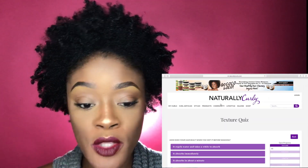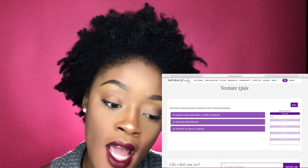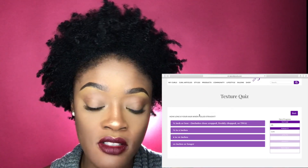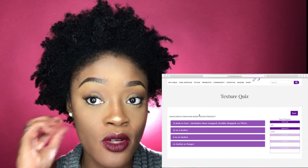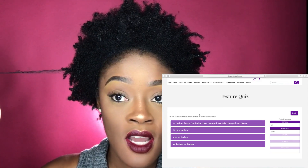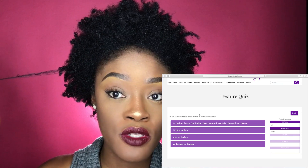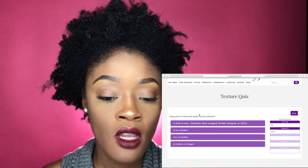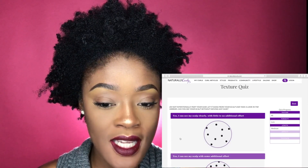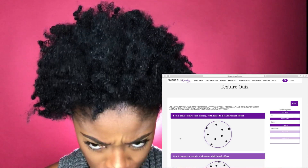How does your hair react when you wet it before washing? It repels water and takes a while to absorb. How long is your hair when pulled straight? The options are half inch or less, half to two inches, two to ten inches, or ten inches or longer. I think mine would be almost two to ten inches because it stretches more than two inches. Do not intentionally part your hair — let it hang from your scalp and look in the mirror. Can you see your scalp without moving hair? No.